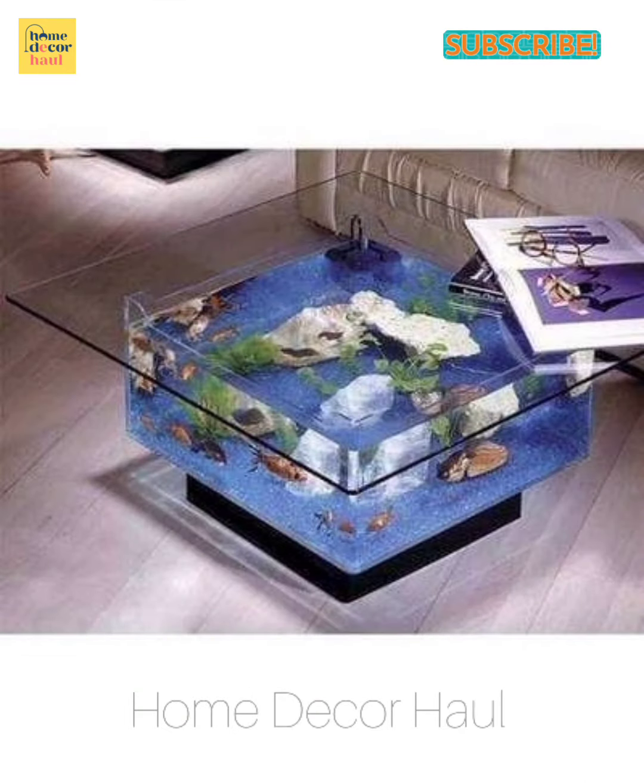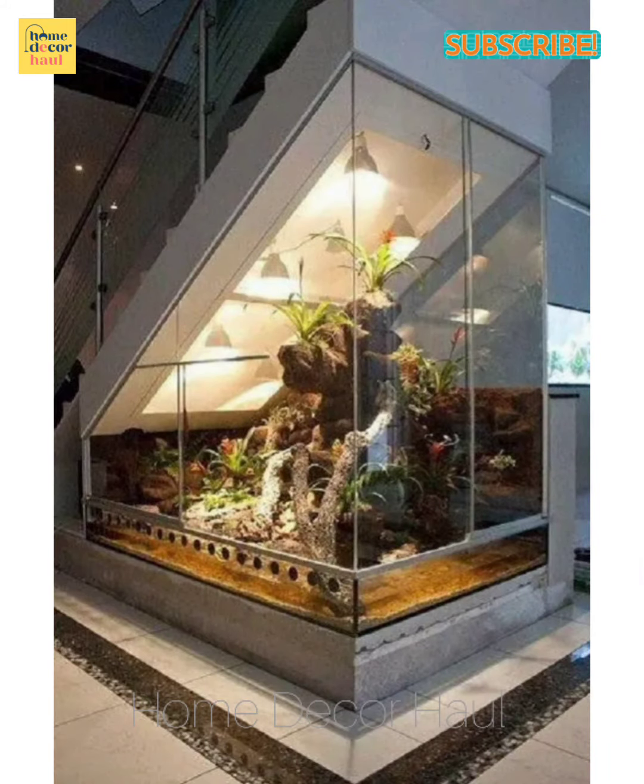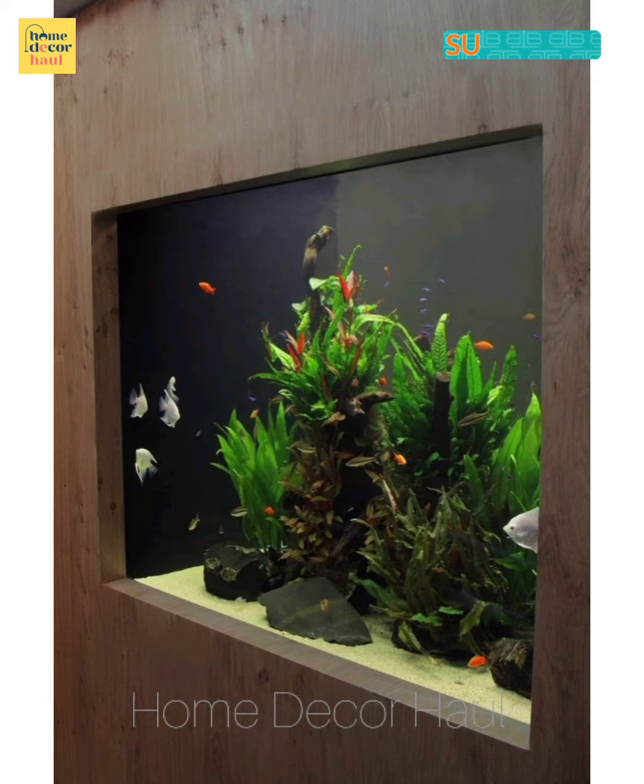When you are setting it up, it is good to have it done by a professional. Later, as your interest develops, you can always keep adding to the aquarium.